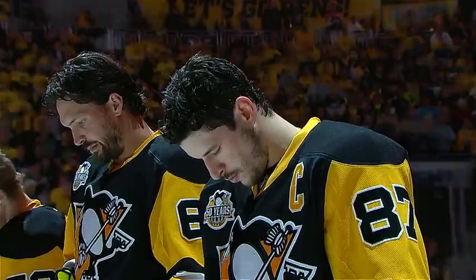Tonight from Pittsburgh, game number two of the Eastern Conference Finals. It's the Ottawa Senators and the Pittsburgh Penguins.